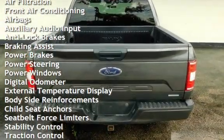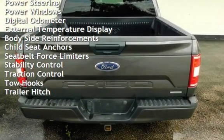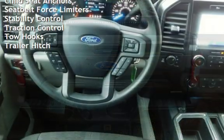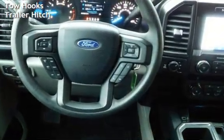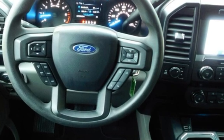Additional features include braking assist, power brakes, power steering, power windows, digital odometer, external temperature display, body-side reinforcements, child seat anchors, seat belt force limiters, stability control, traction control, tow hooks, and trailer hitch.